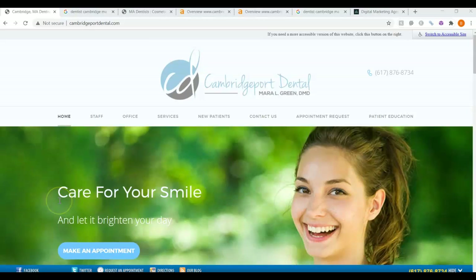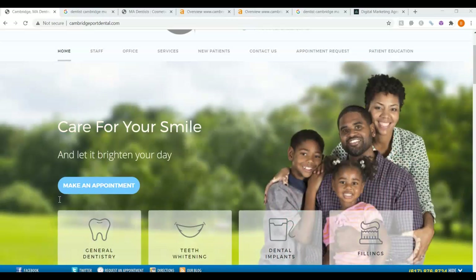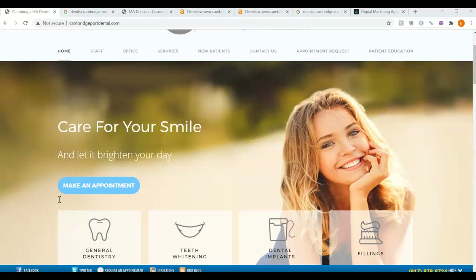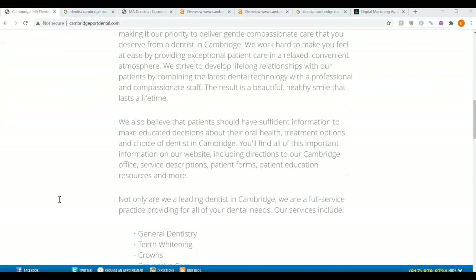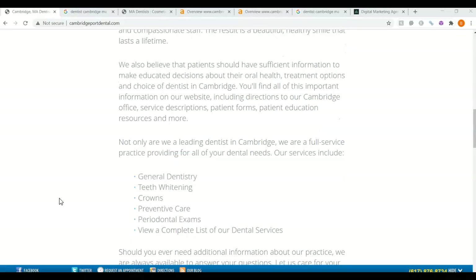The very first thing I want to go over is your website and what we call content. When someone searches for Dentist, Cambridge, Massachusetts, Google crawls the websites on the internet, searching and ranking the results. Google is looking for keywords — it's looking for what the site should be found for. When I go through your website, I can see you have some great photos and a nice layout, but not enough content. Google loves content. They like to see a minimum of 1,500 words, and you guys only have 235 words on your front page. So adding an additional 1,200 words of content with the keywords you're trying to target is really going to make a difference in you being found on Google.